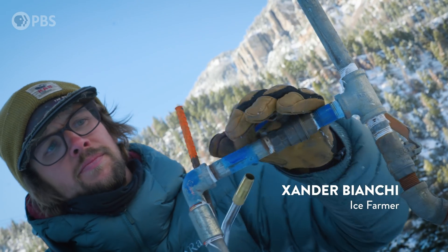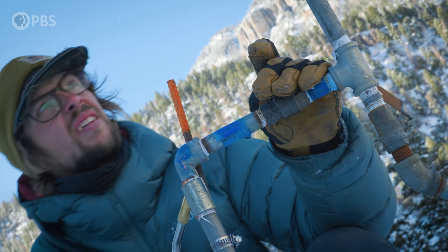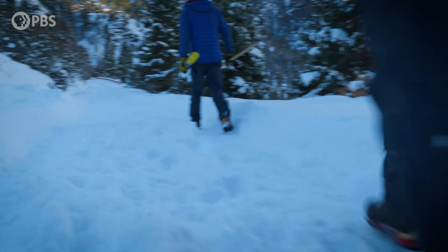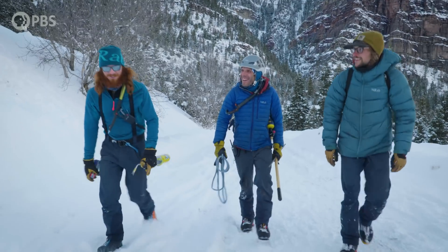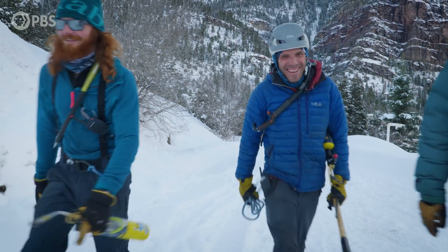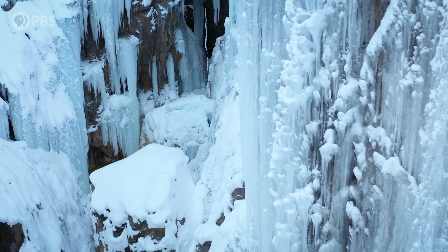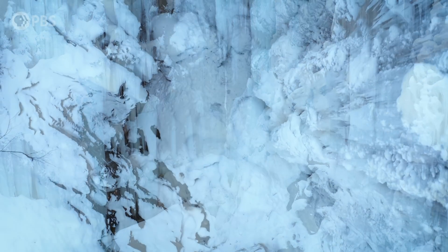Zander Bianchi is one of just a handful of people on the planet who knows the secrets to making these frozen falls. He and his park co-workers call themselves ice farmers. It's been an oral tradition for many years — there is no handbook, no manual, no textbook on how to do this. The icy delights they raise may be seasonal, but they don't get taken to market, and they grow from the top on down.